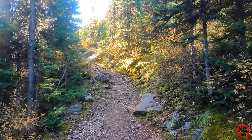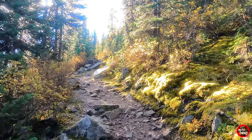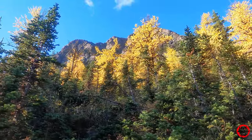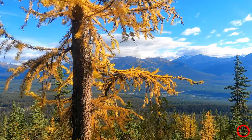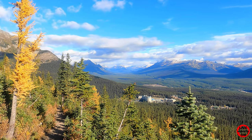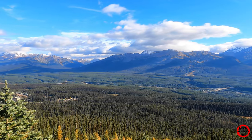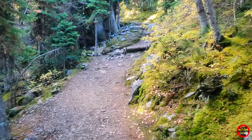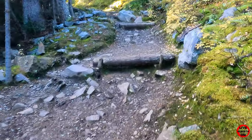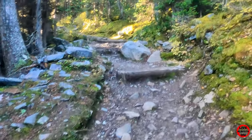I think it's gonna be magical once we get up there. It's opening up quite nicely here — getting a beautiful view of the Bow Valley now. We've been gradually going up, and now we're going up a very steep climb here.